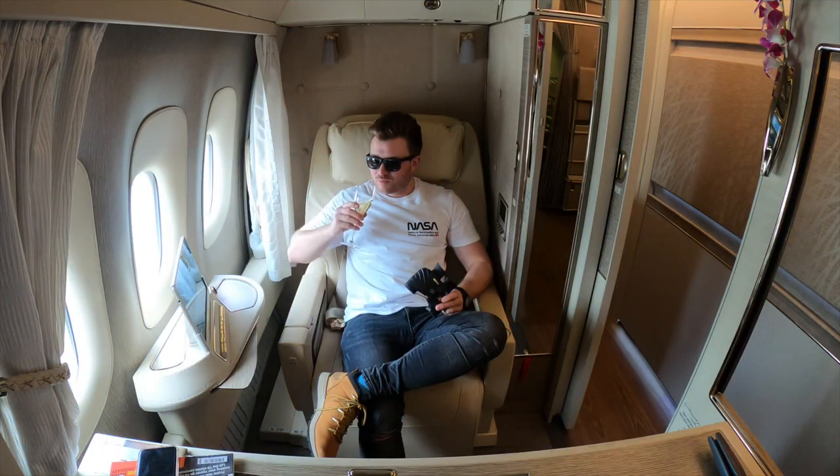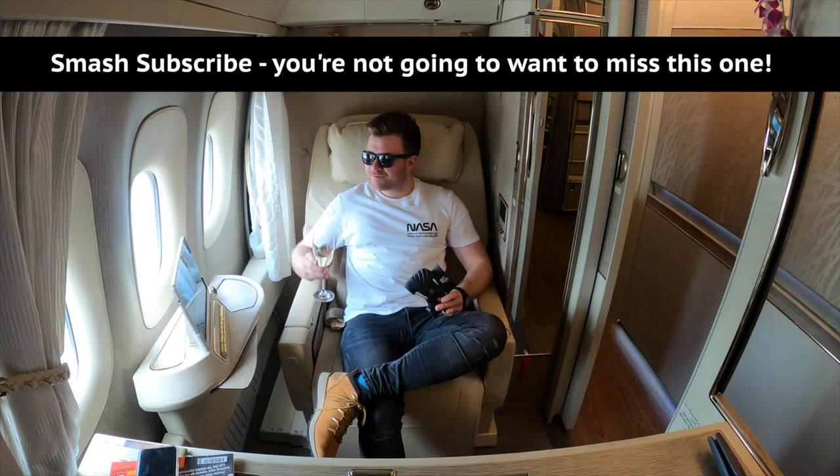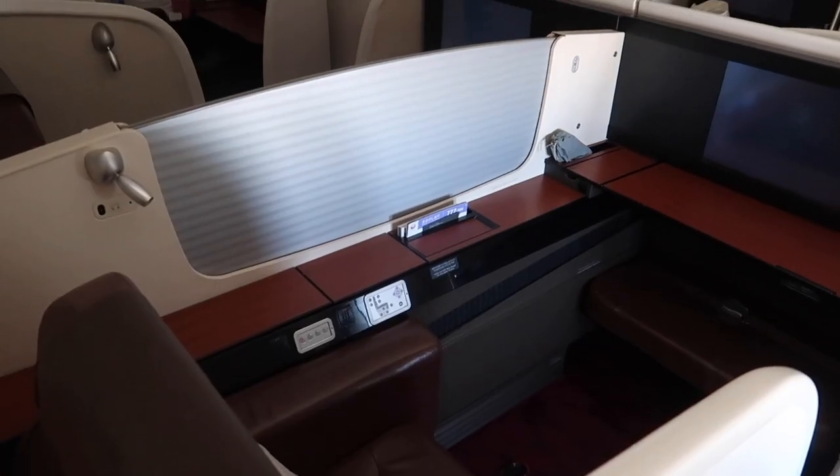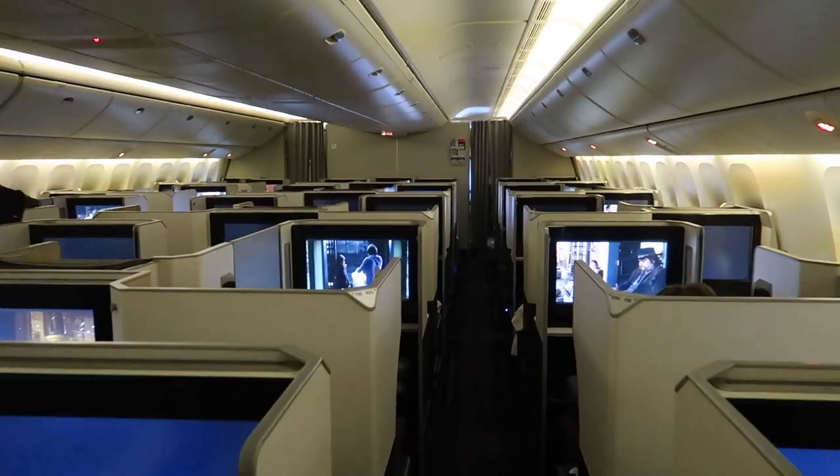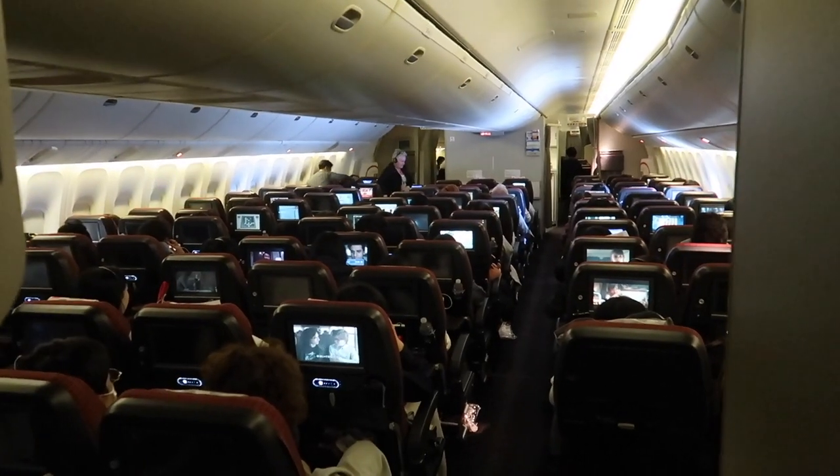That will probably change since I'm flying Emirates new first class next week, but for now this is certainly one of the roomiest. There are eight seats to choose from; the cabin isn't full today with around six people. There's also a business class cabin and economy as well.